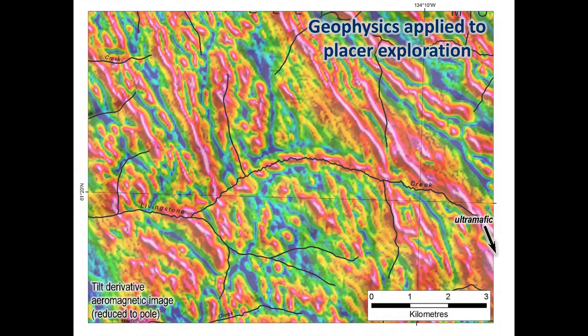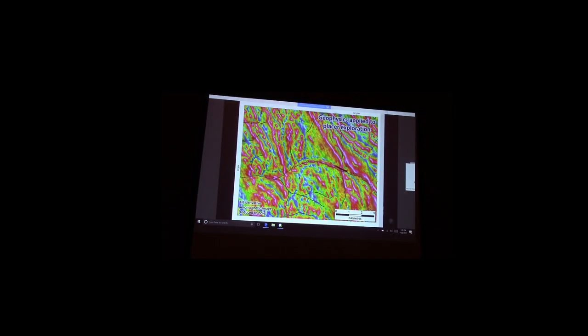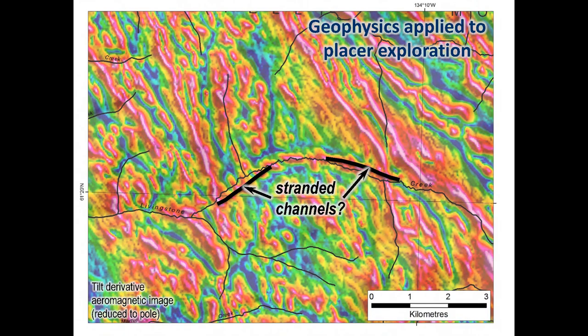Looking at the mag for the first time, there's a magnetic train that more or less follows the Livingston Valley today. But when we looked more closely, we noticed it's not perfectly aligned to the modern valley — there are some offset sections, which begs the question as to whether there could be some stranded paleo-channels now off the side of the valley and not in the main creek. Those are possible targets for further placer exploration.